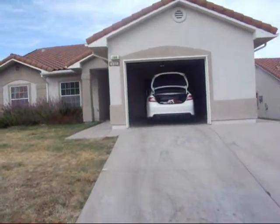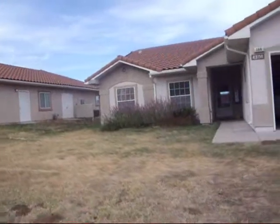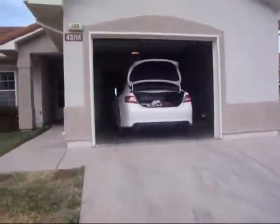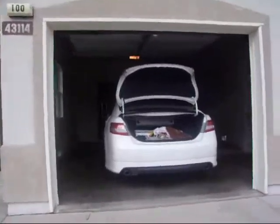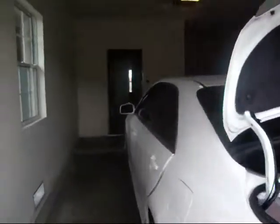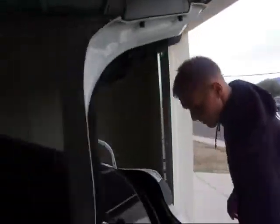All right, so this is our new home. I'm gonna walk you on up through the garage — we're moving in today. Some of our stuff is already here; there's my car full of stuff.